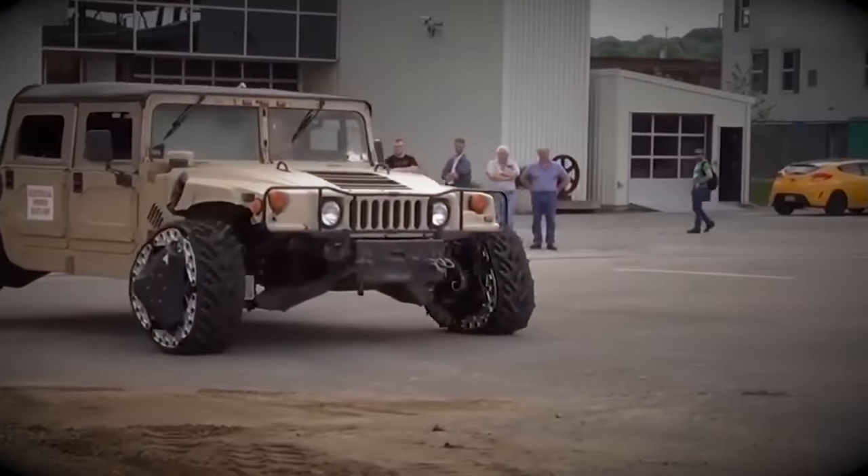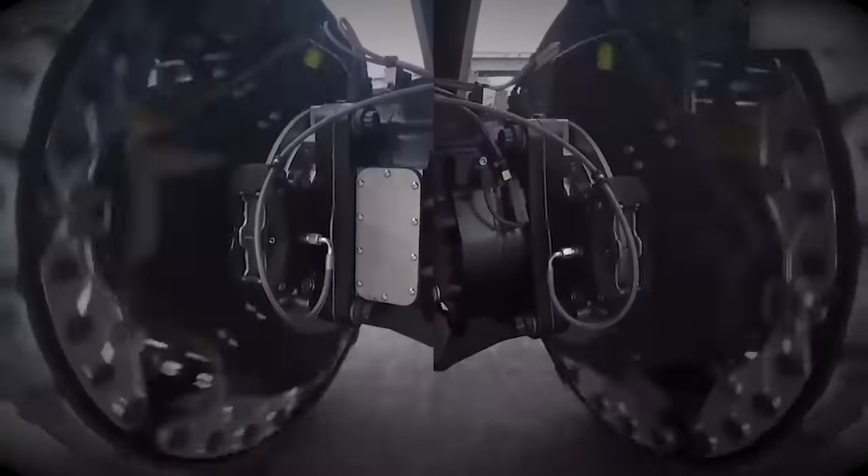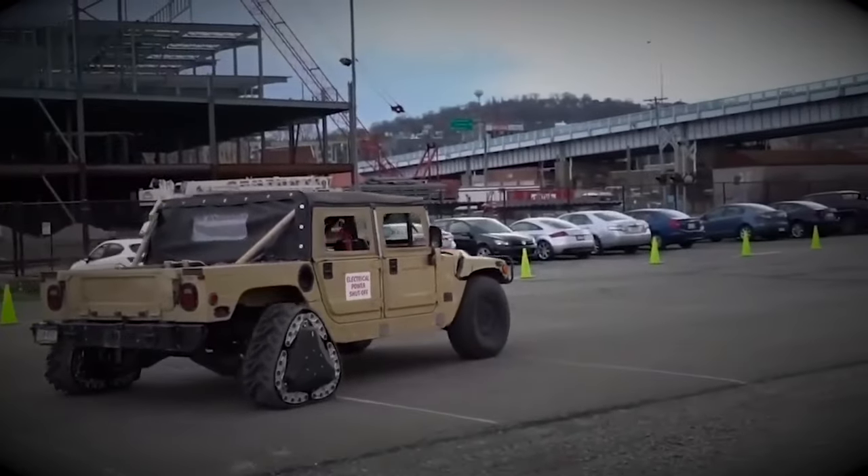These innovative wheels can transform a military vehicle into a tracked vehicle in just two seconds, streamlining the process and enhancing mobility on rough terrains almost instantly.